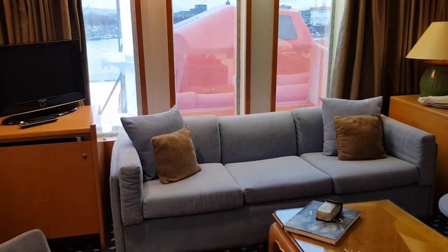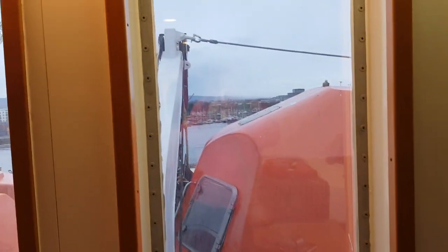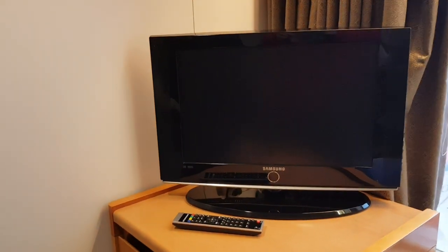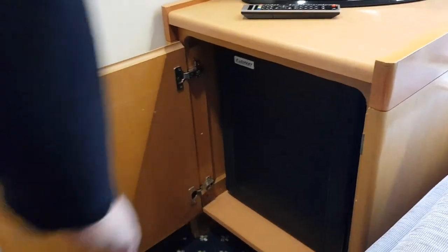So you've got a seating area there. You've got an obstructed view — obviously you've got the lifeboat there. Bigger telly. Not much, but you've got a fridge there. What's in it? Cold stuff.